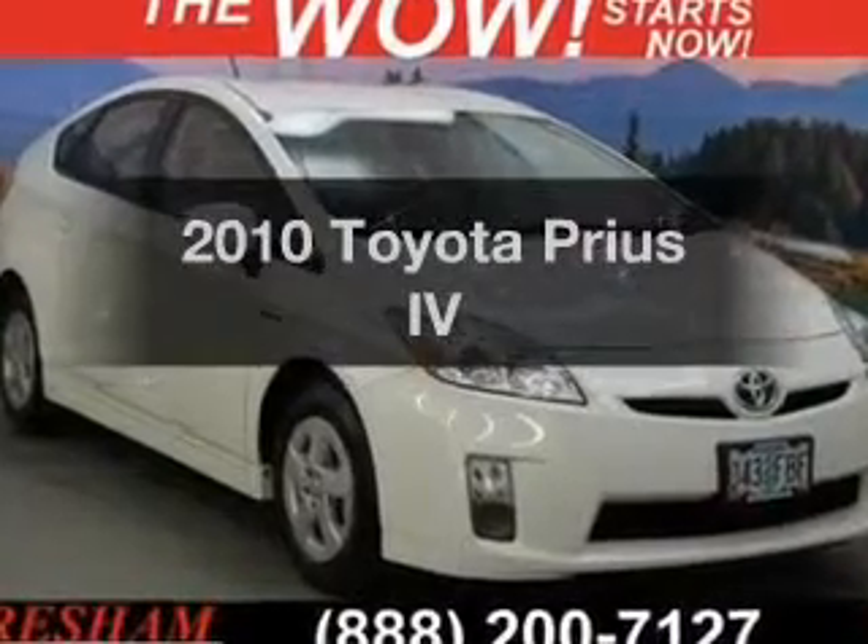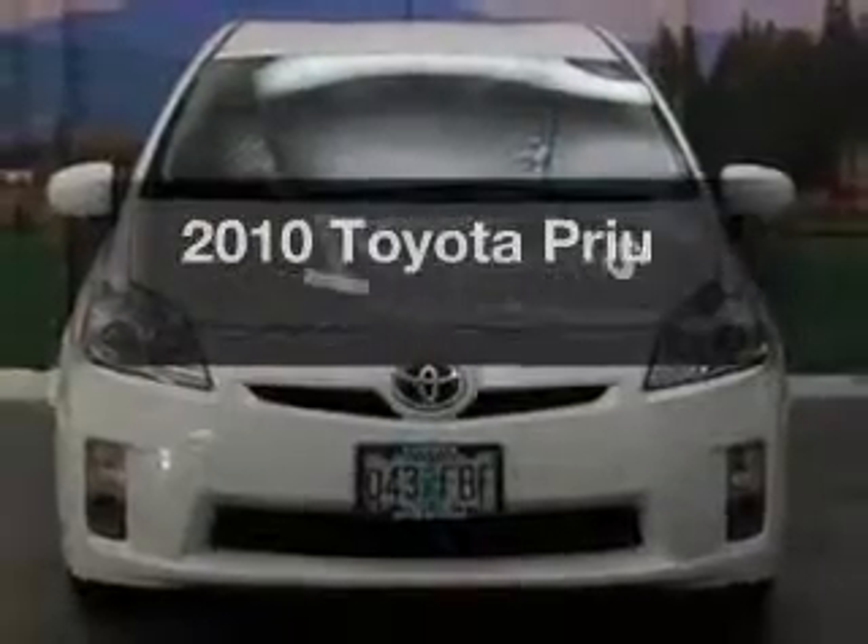Check out this 2010 Toyota Prius. If you're looking for a first-rate auto, this one could be yours today.